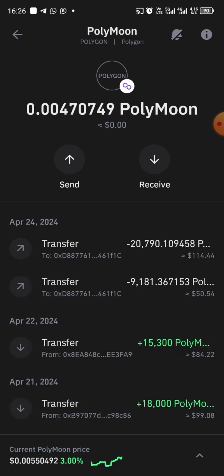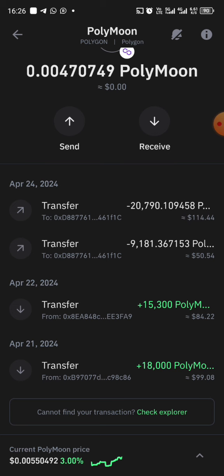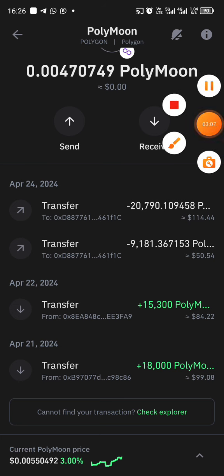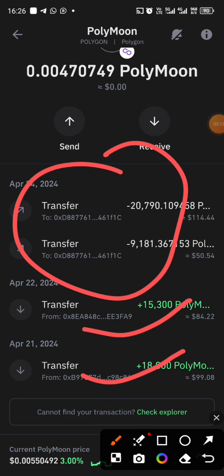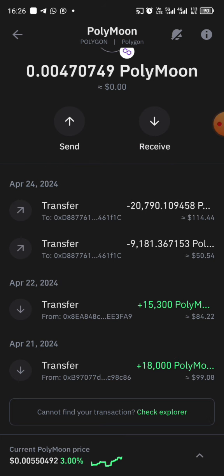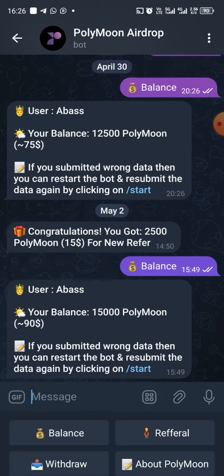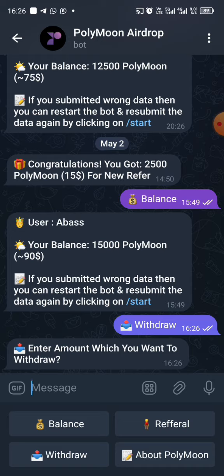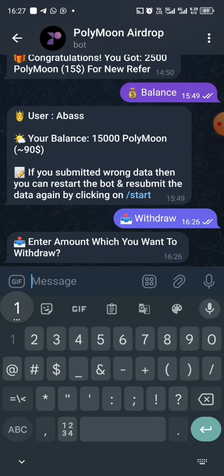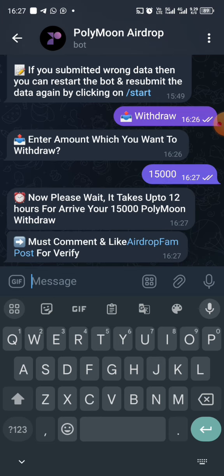As you can see, I have 0.00 PolyMoon currently. But you can see here I actually received 18,000 previously — the first and second transfers show the transfer IDs to my OKX. Right now I'm going to be sending this amount of PolyMoon to my Trust Wallet. Let's click on withdraw — the minimum withdrawal is 15,000 PolyMoon.